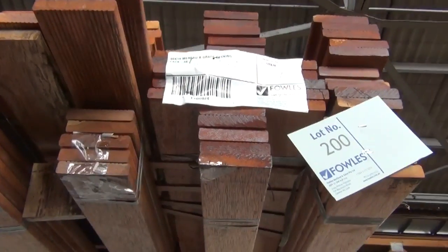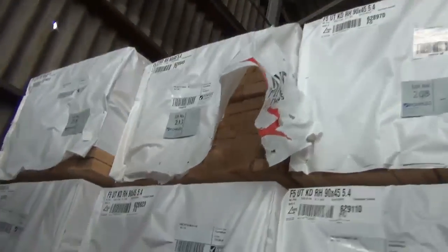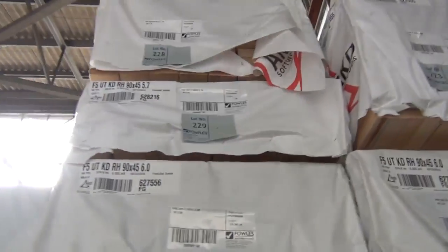Lot 200 up top is a pack of merbu in B-grade decking — just one pack of merbu this week with about 549 meters in it. Then 90 by 45 F5 in 5.4s — a big heap of five-fours. If you need 2.7 studs, five-fours are ideal: dock them in half and you've got two studs out of each length. On the opposite side there are also the six meters and 5.7s in the 90 by 45.